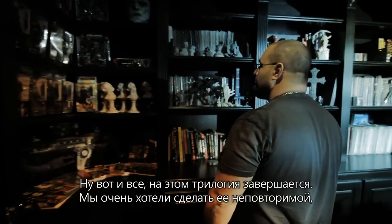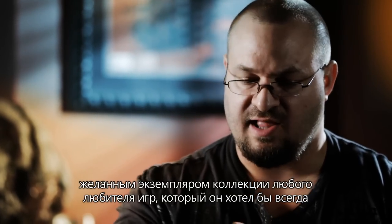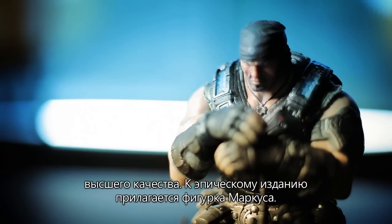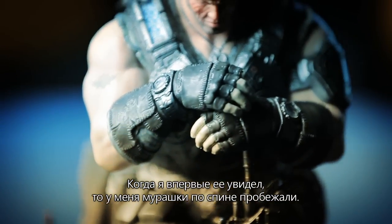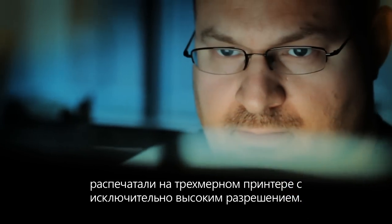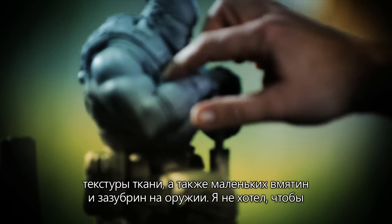So this is it — this is the end of the trilogy. We really wanted this to be special. We wanted something collectible that the fans could have that was like a piece of the game, right here in front of you. Everything in that collector's edition is high-end stuff. In the epic edition, we have the Marcus statue. When I first saw this, I got chills. It was amazing. This is the model that you'll be playing in the game. This came right out of the engine and it's just printed out in 3D. The resolution is phenomenal — it's like a billion poly model or something like that. I was really worried about catching all the detail. You've even got fabric texture in here, all the little dings and dents in his armor.